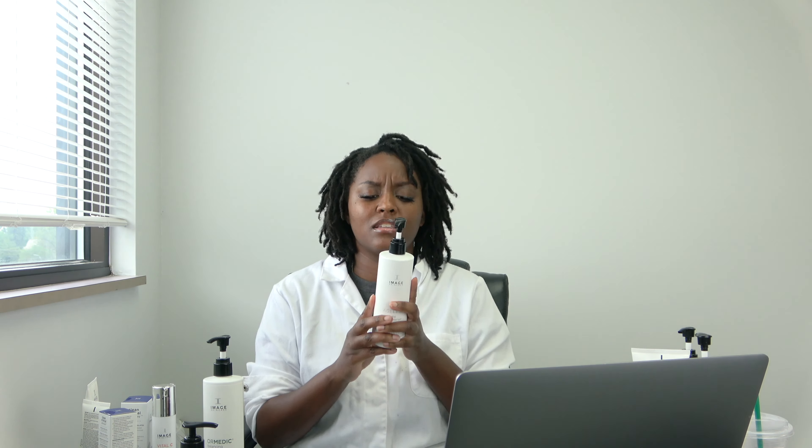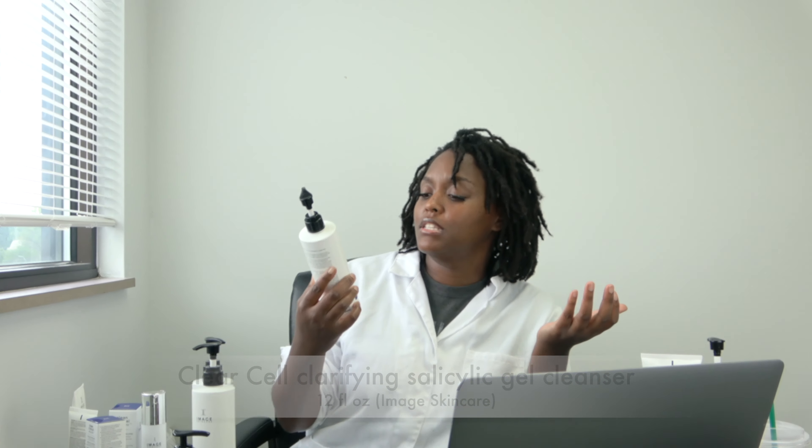The next one I really love is the Ageless Total Facial Cleanser. I like this one because it's active — you can feel the glycolic acid, you feel like you're getting a nice deep cleanse, and it's age-preventive. If you're 25 and up and trying to prevent signs of aging, this is a great one. I've bought it personally for home use and love it. Most of my clients are in the 30–40 age range.